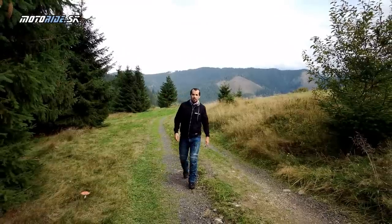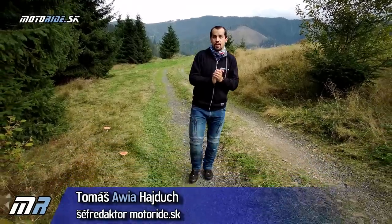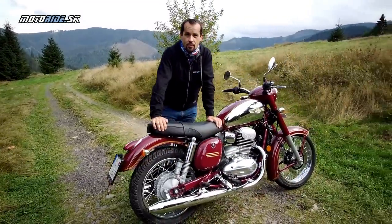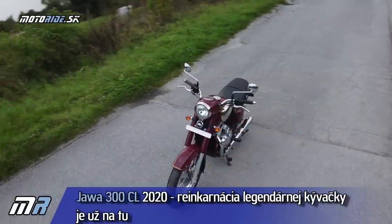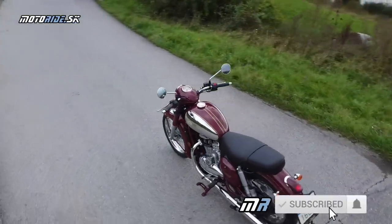Čaute motorajďáci, pozdravujem vás z nádherného Liptova, kde sa vozím v tento perfektný jesenný deň, vlastne dva dni, na motorke, ktorú som si chcel už veľmi dlho vyskúšať. Dámy a páni, najnovšia Jawa 300CL – výrobok, ktorý vznikol v Indii a neboli sme si ani istí, či sa dostane na európsky trh. Toto je jeden z úplne prvých kúskov, ktorý prišiel na Slovensko.